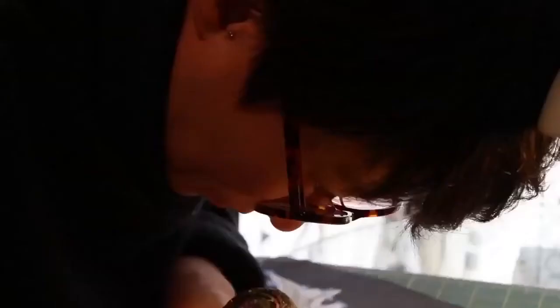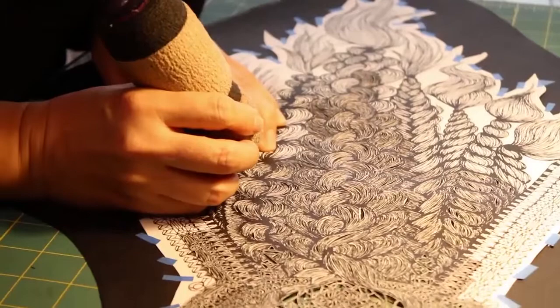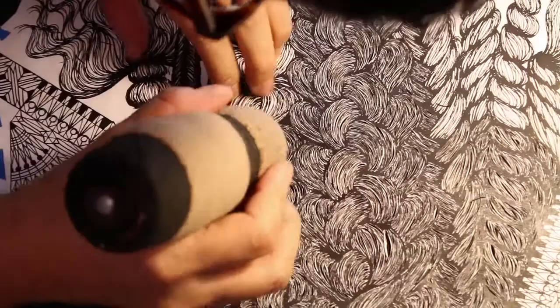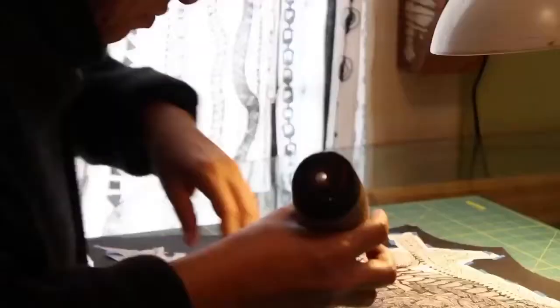I'm from Japan, and in Japan paper cut art is not like an unusual medium. I grew up with a lot of paper cut out illustration in children's books. So I'm very familiar with the image of paper cut. That's why I started paper cut.